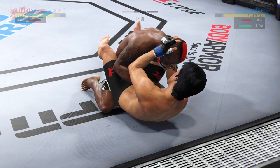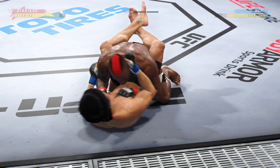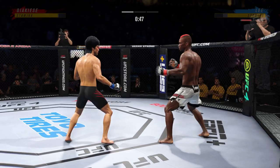He postures up here and figures to rain down some ground strikes. The ground and pound is plentiful from this position. The ground and pound strikes continue to rain down. The opponent better move out of harm's way — the referee's going to stop this. When his opponent starts to posture, he needs to put his feet on the hip and push him away to try to escape this very dangerous position.